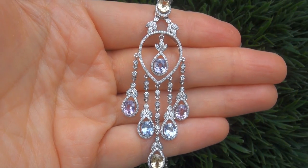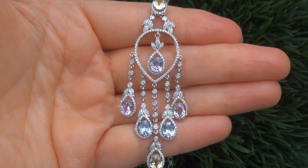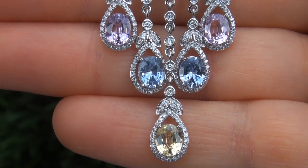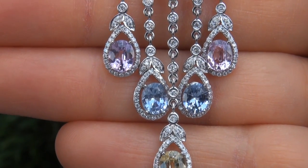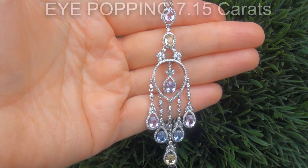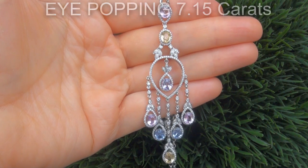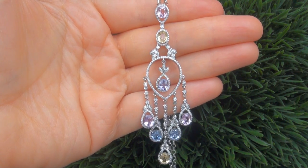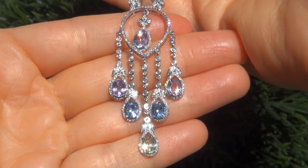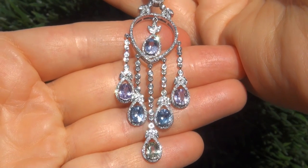It is a genuine solid 14-carat white gold vintage necklace from a private estate collection. Note that there is also a matching pair of earrings also available. The multicolored sapphires weigh in at an eye-popping 7.15 carats combined, with near-flawless VVS1 to VVS2 clarity, and display vivid pink, yellow, purple, and blue colors.